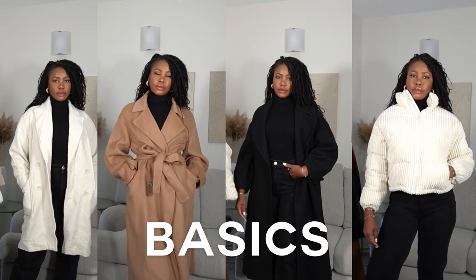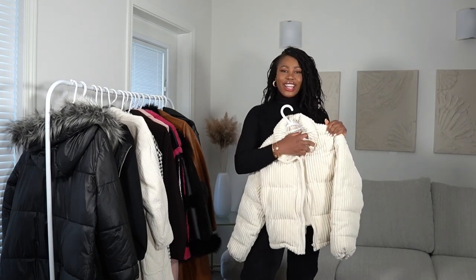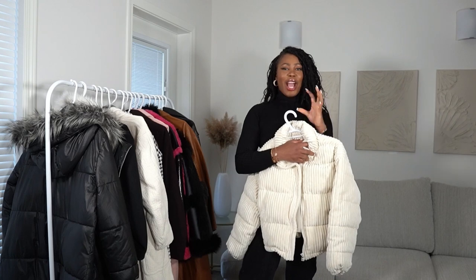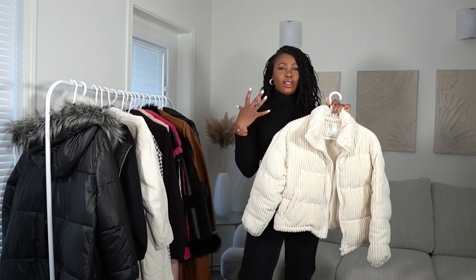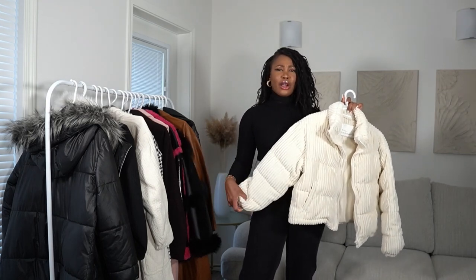Now let's move on to my basics — these are the jackets I wear all the time and that you definitely need at least one or two of. First up is a bomber jacket. You need at least one in your collection. The beauty of a bomber is that it takes your look from however basic to a nice laid-back, put-together look. If you're looking for something easy to throw on, a good bomber is the way to go. I got this one from Oakland Ford last winter for about $110.